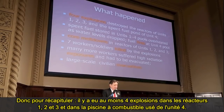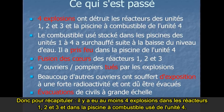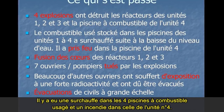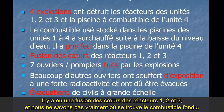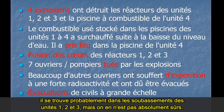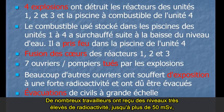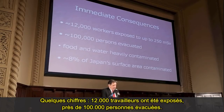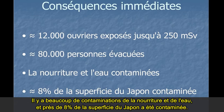To recap what happened: there were at least four explosions in the reactors at Units 1, 2, and 3, and the spent fuel pond at Unit 4. There was overheating in the four spent fuel ponds, and there was a fire in Unit 4. There were core meltdowns in Units 1, 2, and 3, and we don't really know where the melted fuel is — it's probably in the basements of 1, 2, and 3, but we're not absolutely sure. Many workers suffered very high radiation levels, 250 millisieverts plus. Big evacuations as well — about 12,000 workers were exposed, about 100,000 people were evacuated, lots of contamination of drinking water, and about 8% of Japan's surface area was contaminated.